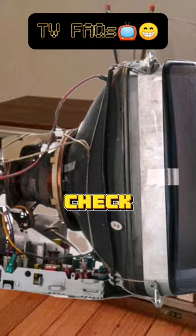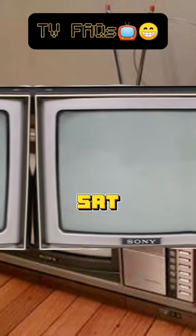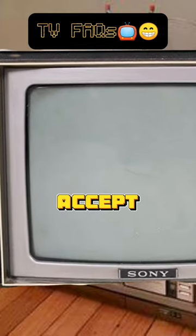Absolutely. First, we need to check for the compatibility of both units and measure the dimensions of the CRT TV's cabinet to be sure it can accept the LCD screen.